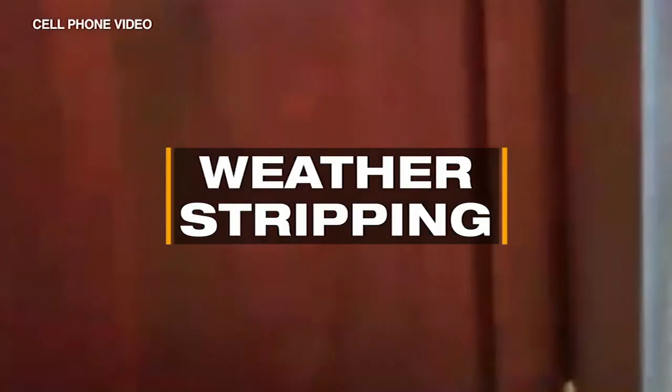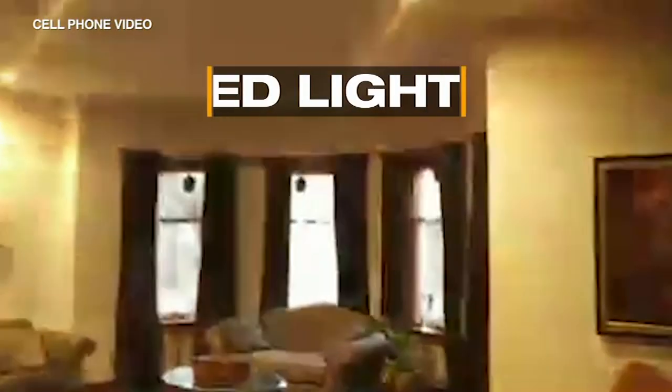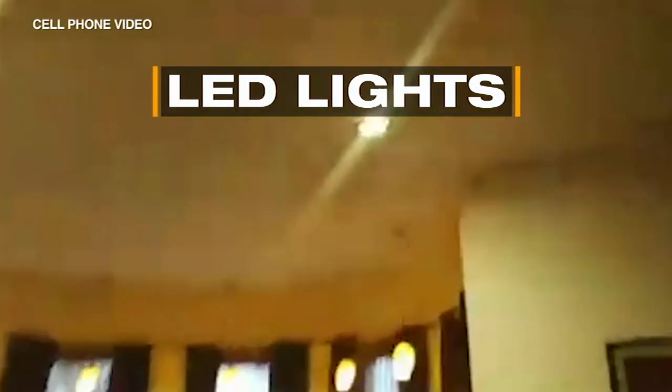John Gay recently added weather stripping and LED lights to save on gas and electricity in his North Kenwood home. He estimates savings of around 30 percent, because people are floored when he tells them his electric bill is about $150 a month for a total 7,000 square foot place.